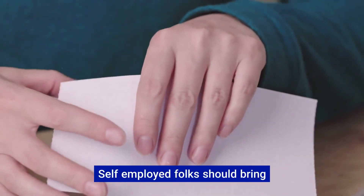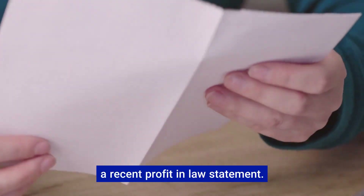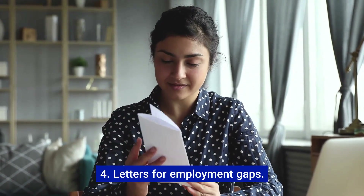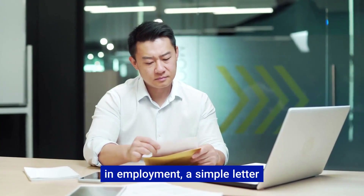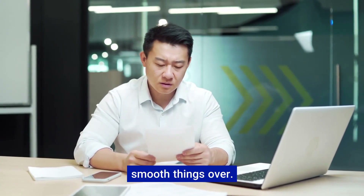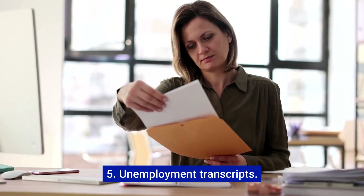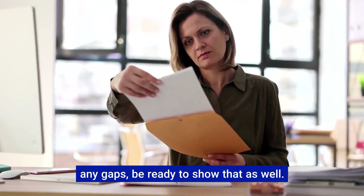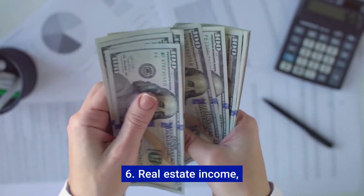Number three: profit and loss statements. If you're self-employed, bring a recent profit and loss statement — this proves your business income is stable. Number four: letters for employment gaps. Life happens — if you've had a break in employment, a simple letter explaining the situation can smooth things over. Number five: unemployment transcripts. If unemployment benefits bridged any gaps, be ready to show that as well.